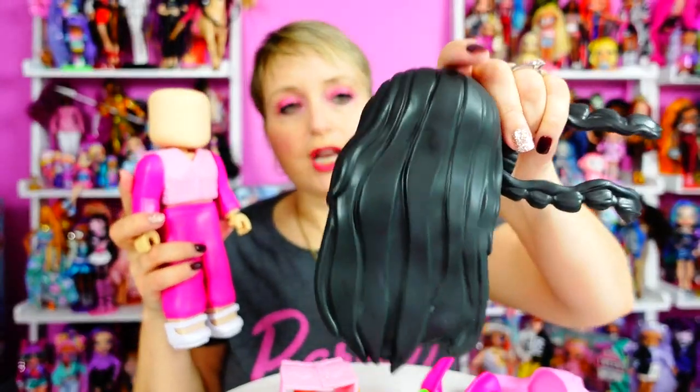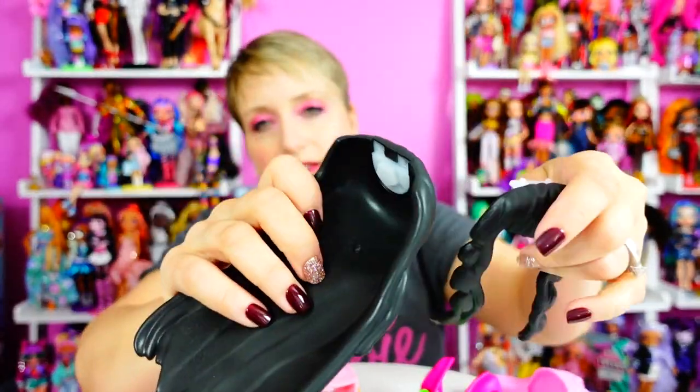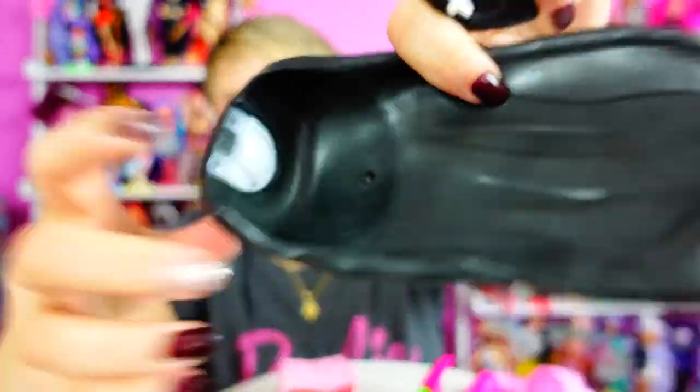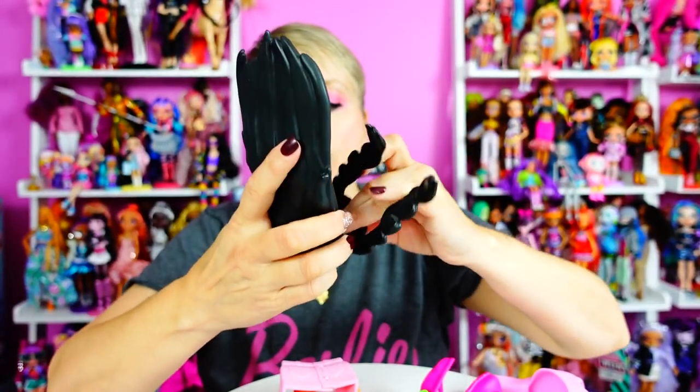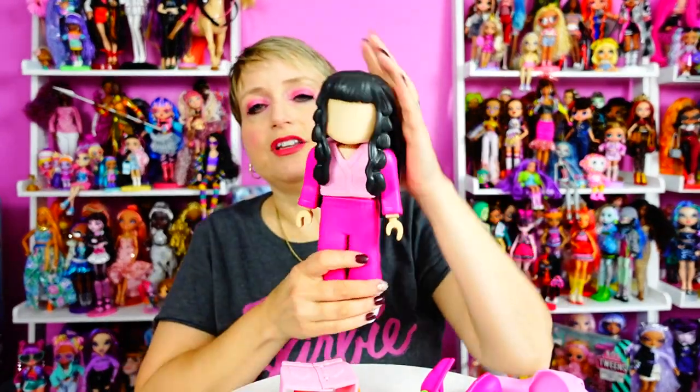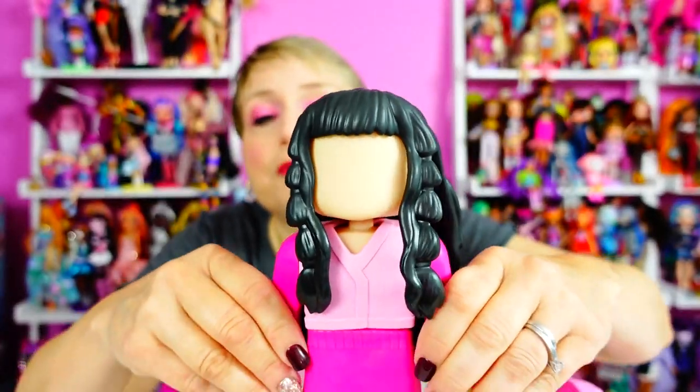I have to do the black hair first because my friend Jen really loves dolls with black hair. The hair goes into this little hole in the top of the head and snaps in. What I love is that the bangs are a separate piece, so you can mix and match the bangs — they just clip into the front. Look — hair! If I can do this, anyone can do this. Look at how cute she is. Now we're going to decorate.